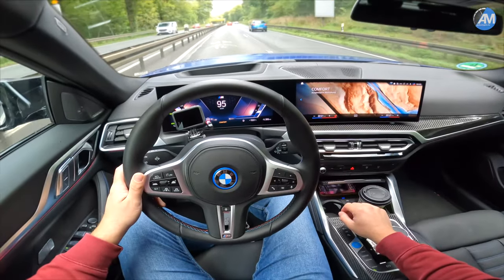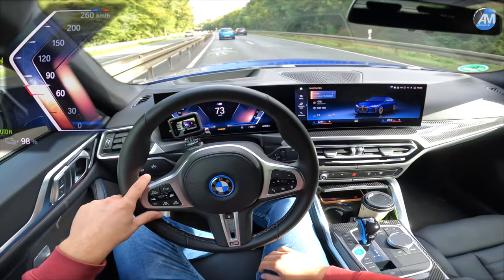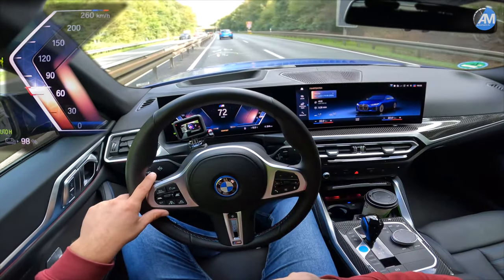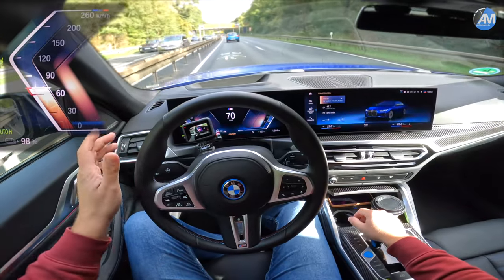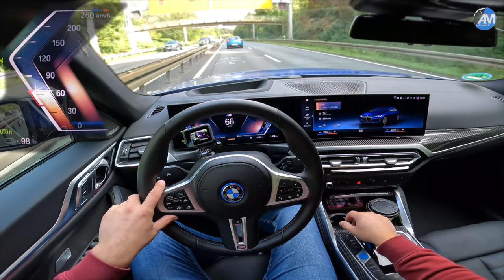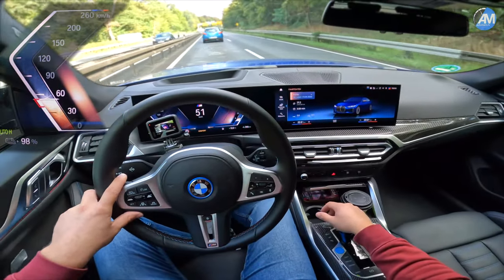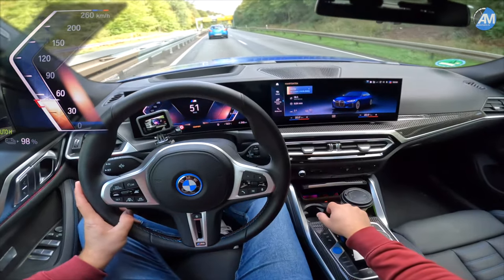We're starting off with 98% state of charge. I've reset the counter from charging. The battery is not completely preheated — today we have 12 degrees outside temperature and the car was sitting in the city. I just went to the charger to put in the last percentage so we start with almost 100%, but the battery probably doesn't have the best pre-conditioning. Without further talking, let's head out.